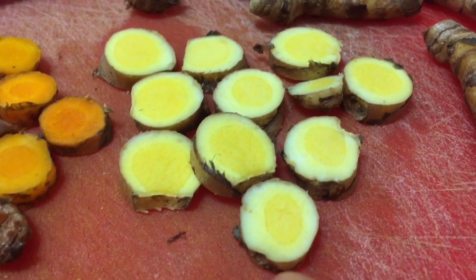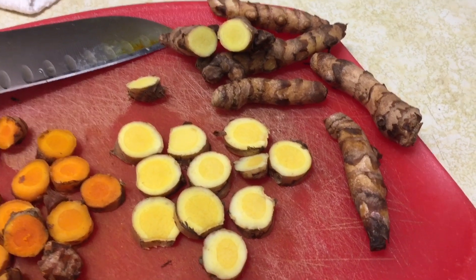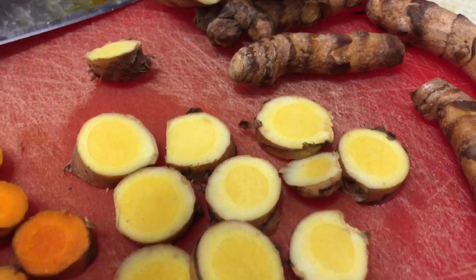The technical name — I'm going to put it on screen — is curcuma zedoaria, or zedoaria for short. Now this looks like ginger. Let me be clear: this is not ginger. This is a type of turmeric in the curcuma family and it is a white turmeric.